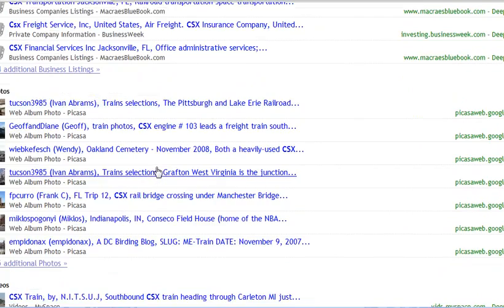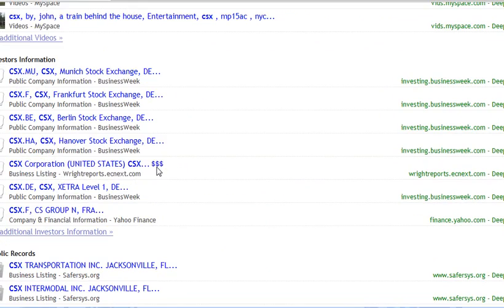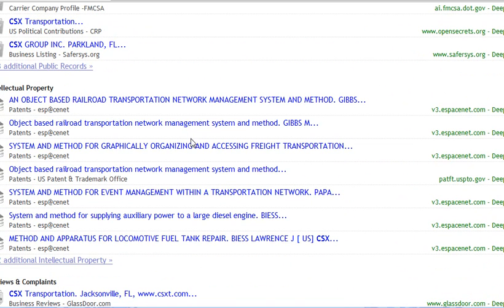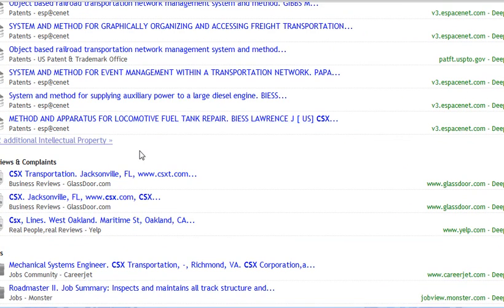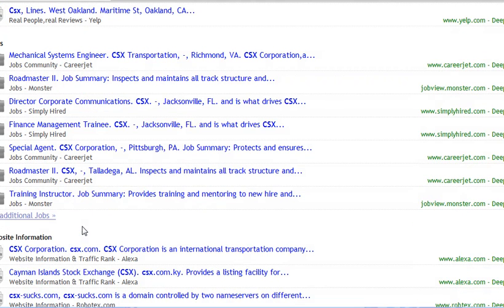There's photos, there's videos, there's information, there's public records. This is a lot of information from all different kinds of websites — information on intellectual property that deals with this company, there's reviews, and then here are the different jobs. There are actually additional jobs you can click on here — these are jobs pulled from all different kinds of websites.